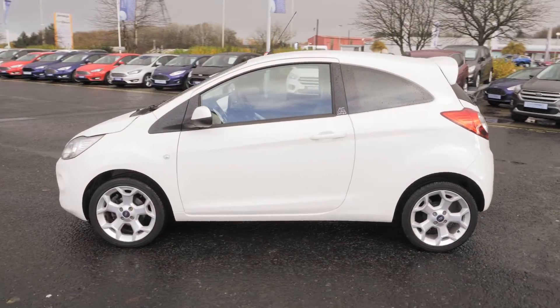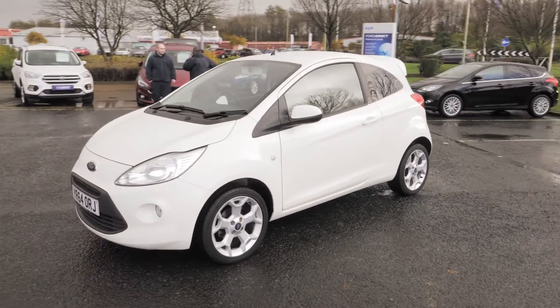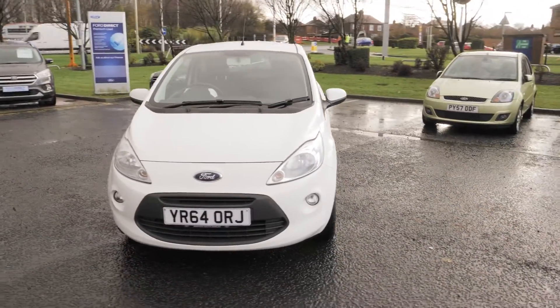This vehicle was registered in September 2014 and has 21,500 miles on the clock. It's a 1.2 litre petrol engine with manual transmission.